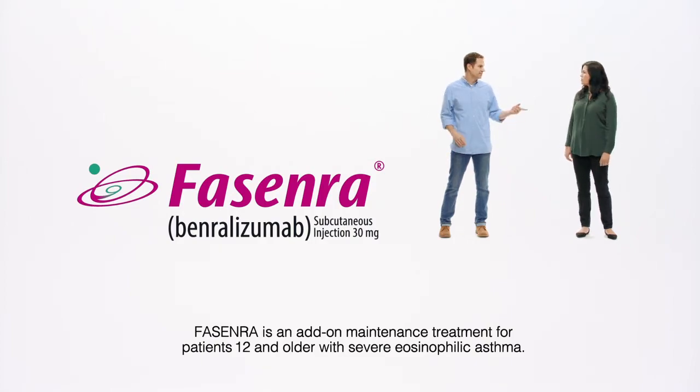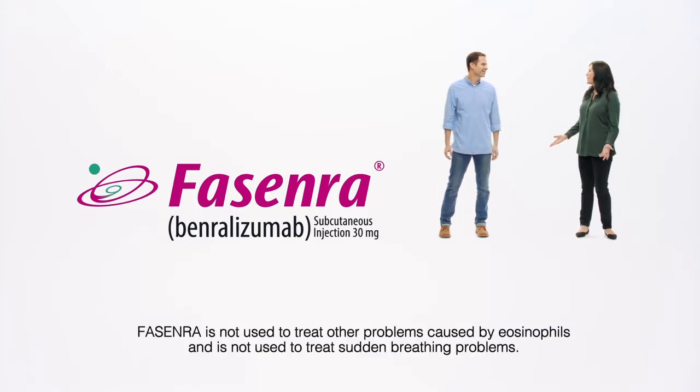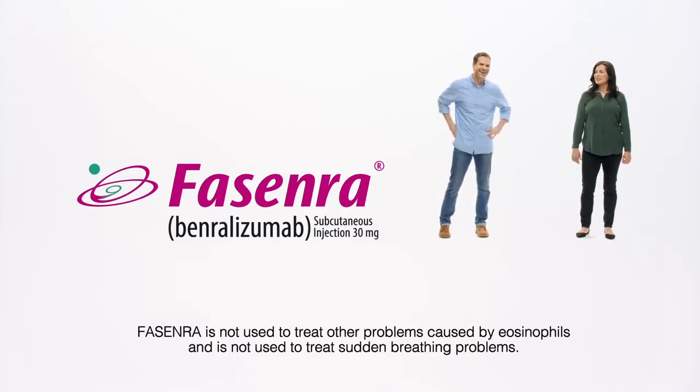Fasenra is an add-on maintenance treatment for patients 12 and older with severe eosinophilic asthma. Fasenra is not used to treat other problems caused by eosinophils and is not used to treat sudden breathing problems.